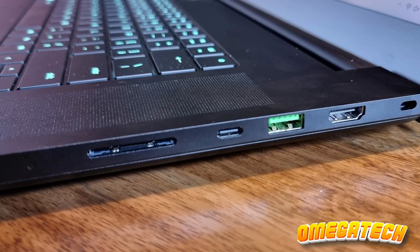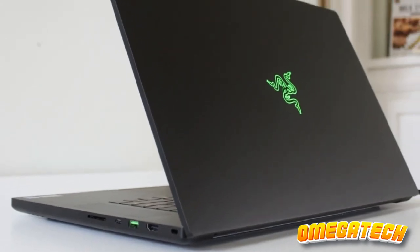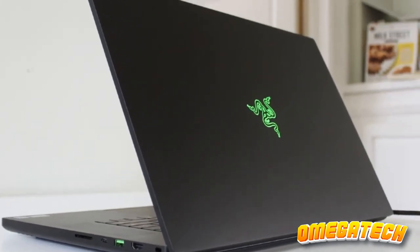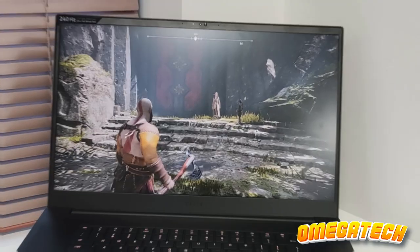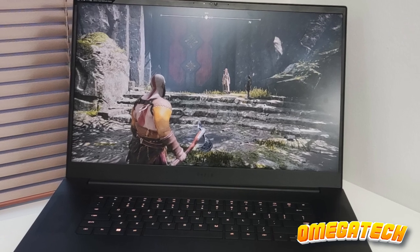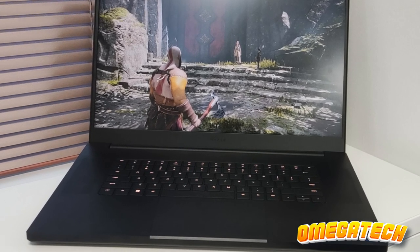If you're not ready to break open that piggy bank, you might want to admire this one from afar. But if you've got the need for speed and the budget to boot, then the Razer Blade 17 is a shiny, high-performing beast waiting to be unleashed. An absolute must-have for power users and gaming aficionados alike.